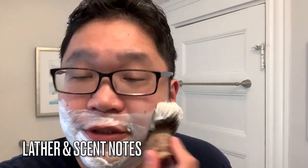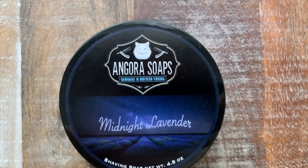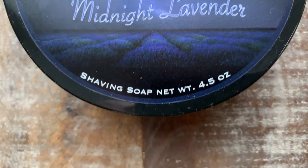So as I'm doing this face lather, we'll talk more about the actual scent note breakdown. And just because I forgot to mention it, I'm working with four days worth of beard growth. The official scent notes on Ingora Soap's Midnight Lavender are: lavender, bergamot, rose, jasmine, orange blossom, sandalwood, musk, and amber.